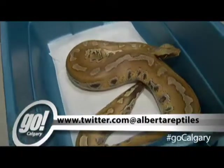We're going to get to know some of these wonderful creatures intimately in just a few minutes. More of Go Calgary coming up on Shaw TV. He's not going to bite me, is he?